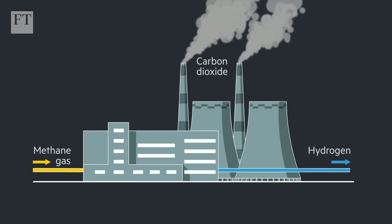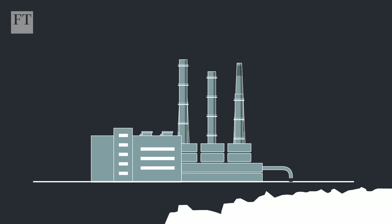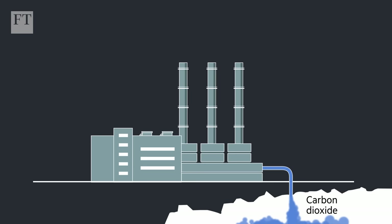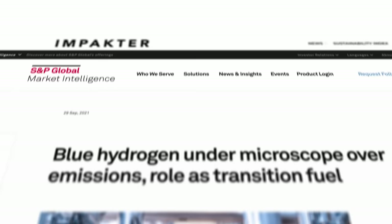Pink hydrogen also involves electrolysis, with the electricity generated by nuclear plants instead of renewables. Grey hydrogen is produced by splitting apart methane gas to produce hydrogen and carbon dioxide. Black and brown hydrogen are produced in a similar way using black or brown coal. Blue hydrogen also breaks up fossil fuels, but in this case the carbon dioxide is captured and stored or used for industrial purposes. Advocates say this is the most promising, cost-effective solution in the near term, but critics argue it comes with a high risk of greenhouse gas leakage and that it's being aggressively promoted by the fossil fuel industry.